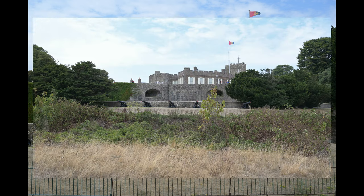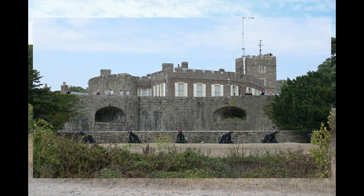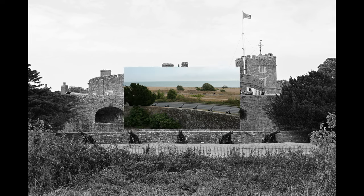The only time this fortress was taken was in 1645, during the English Civil War, when it was occupied by the Royalist forces and was taken over by the Roundheads. And it looks pretty formidable.